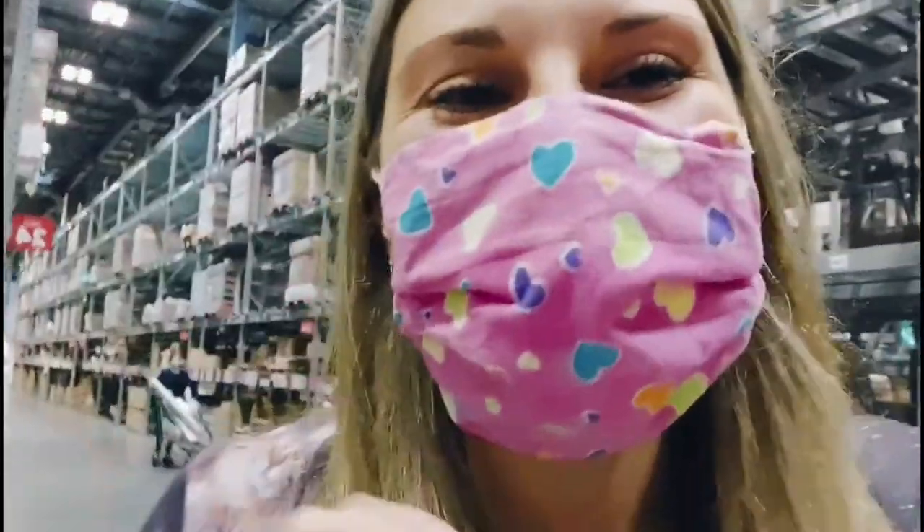Oh my god, you're not going to believe it. I just looked up on Ikea's website to find out where in the store it is. I'm going to flip your...